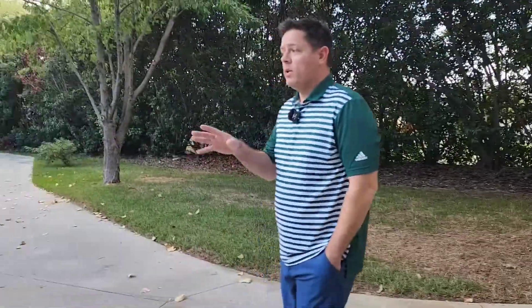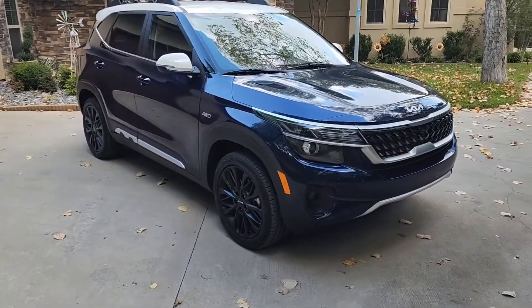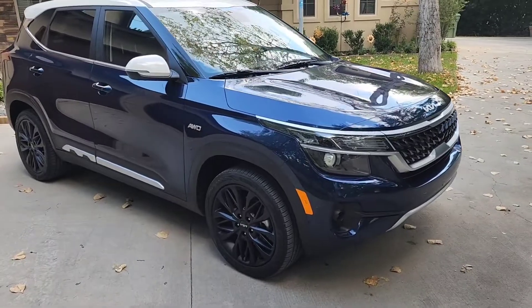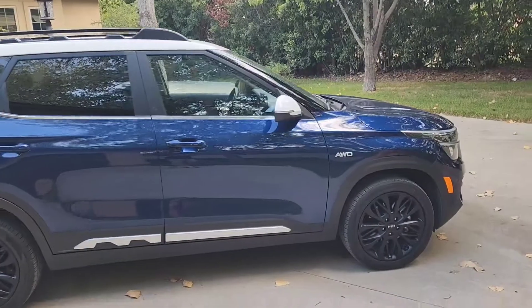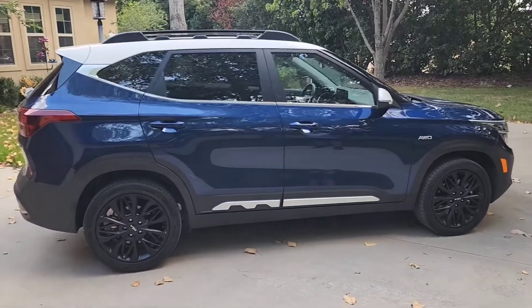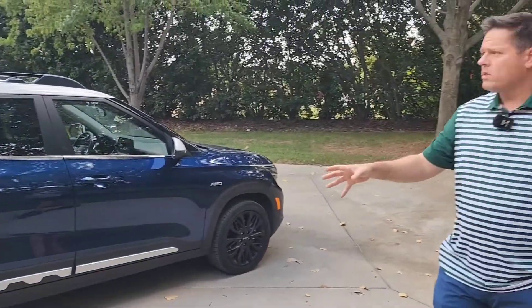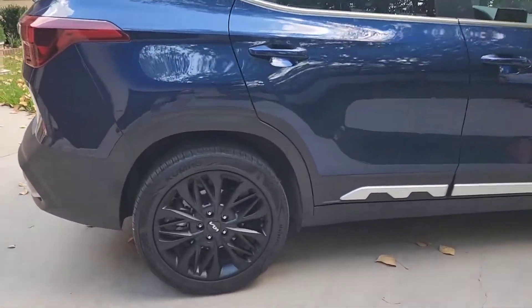Sitting behind us we have something very similar. We've got the 2022 — this is the Nightfall Edition of the Seltos, which is kind of an appearance package with EX trim. We've still got the turbo, we've still got all-wheel drive, but it's mostly an appearance package — matte wheels, kind of satin finish, and some other stuff going on, a lot of it at the front of the car with the grille.